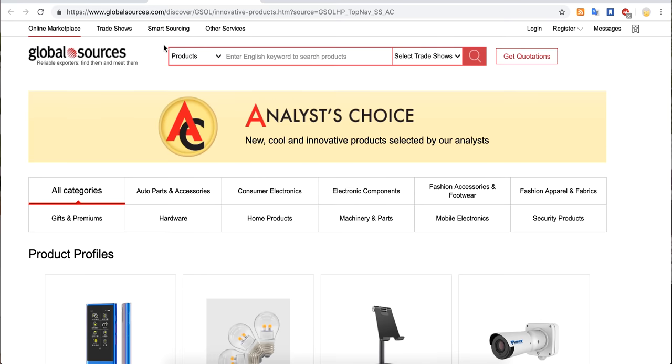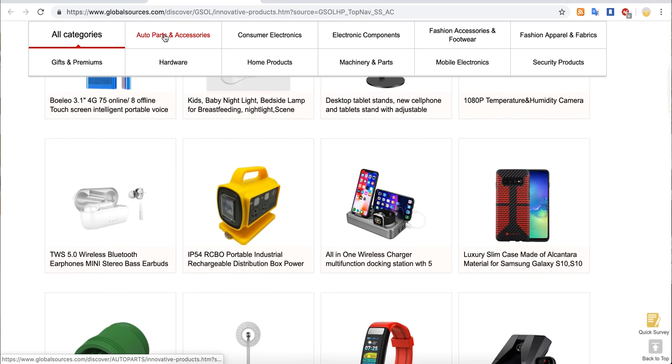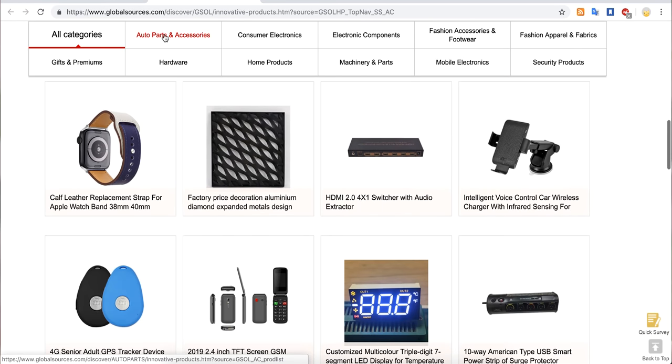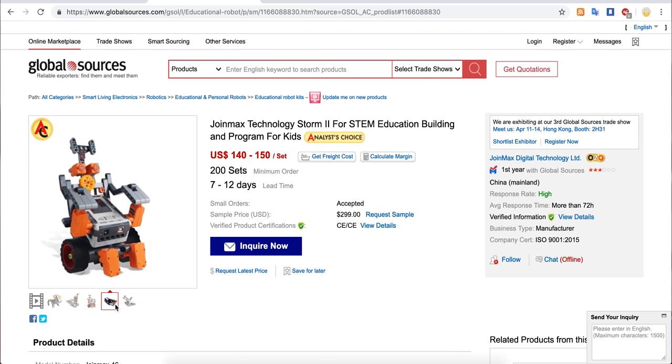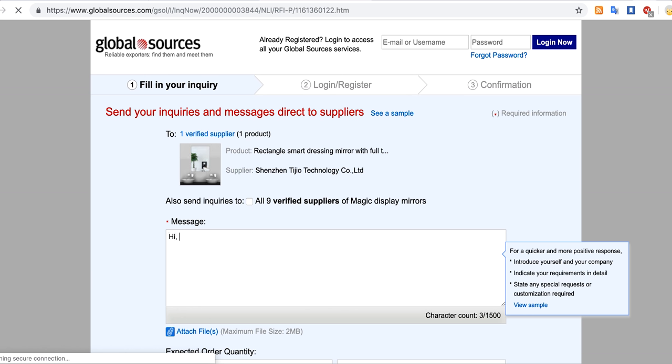Second, you can check out the Analyst Choice section. Here the sourcing experts choose the products that they think will perform really well or are the hottest in their categories. This week, for example, you can see gaming headsets, wireless SOS alarms, and Stim robots shaped like Game Boys. Wow. And if a product catches your attention and you want to know more, you can also directly contact the suppliers for more information. Most sellers on Global Sources respond within 24 hours.